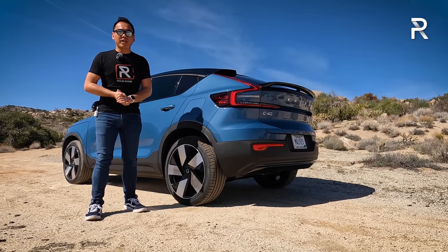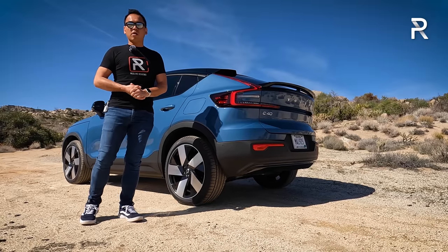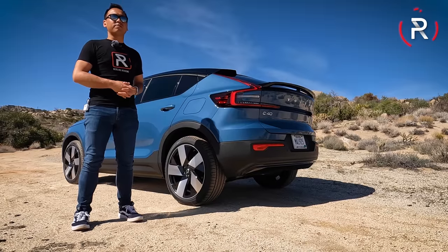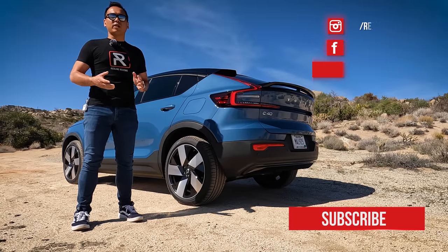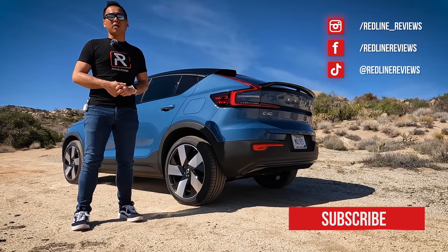I hope you guys have enjoyed my full overview of the brand new 2022 Volvo C40 Recharge. If you're looking to see the latest cars I'm testing, be sure to follow me on Instagram at redline_reviews, like us on Facebook, and please keep subscribing to the Redline Reviews YouTube channel for all the latest reviews. Thank you so much for watching — I'll catch you all in the next video.